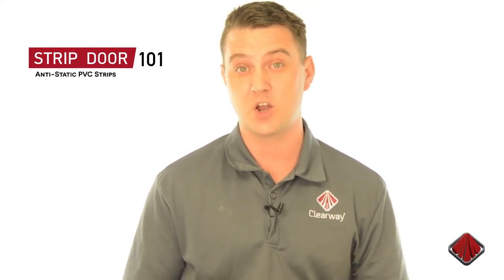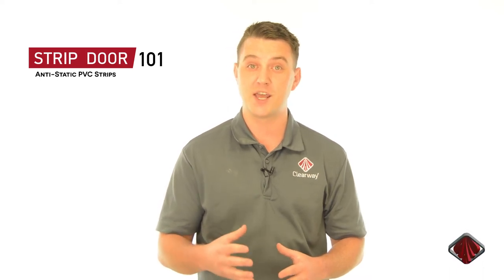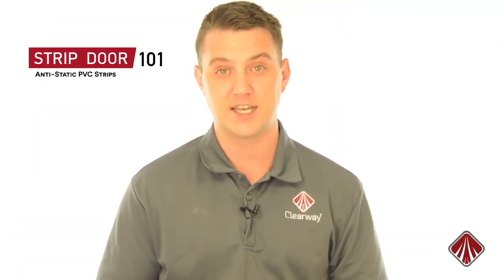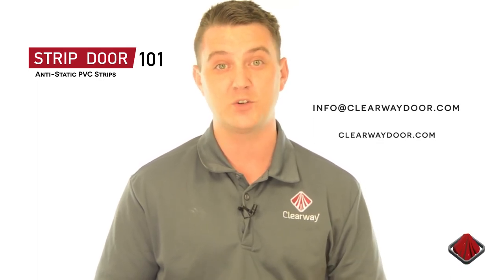Anti-static products serve an important purpose in technical applications where the buildup of static electricity can cause major problems. By using the right product for the situation, you can be sure that your equipment is protected and personnel are working in a safe environment. For more information, feel free to reach out to us at info@clearwaydoor.com or you can check us out online at clearwaydoor.com.